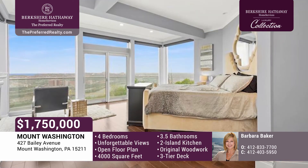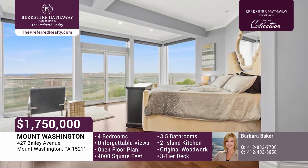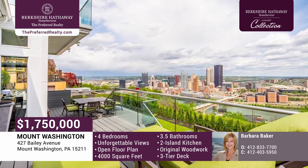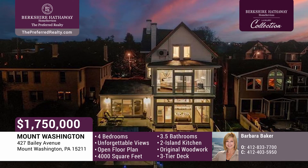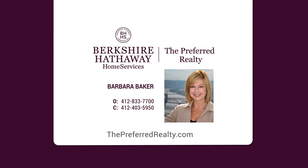A jaw-dropping master bedroom boasts spectacular, unobstructed views of the city. The outdoor experience is captivating from a three-tier deck with glass railings and access to green space. Everything has been done for you. Enjoy living the high life with a home within walking distance to Grandview Park, restaurants, and more. Call Barbara Baker today.